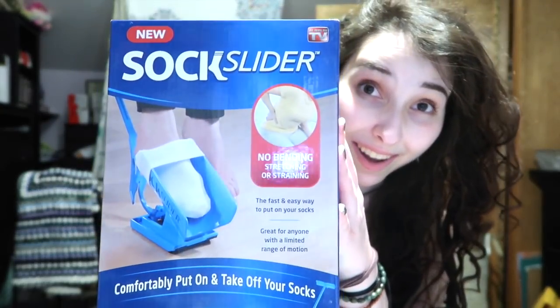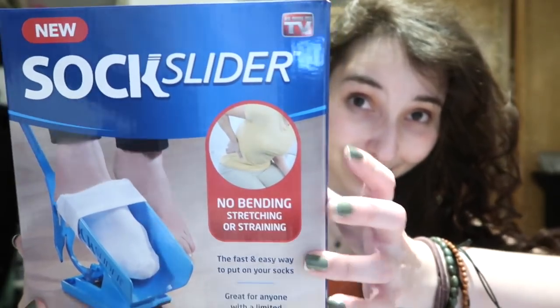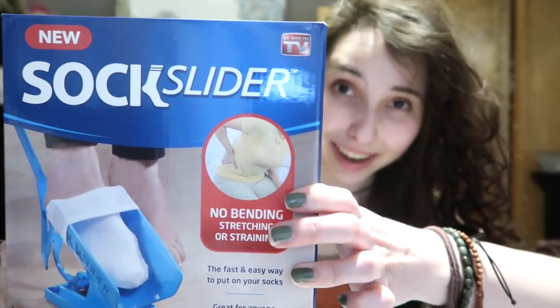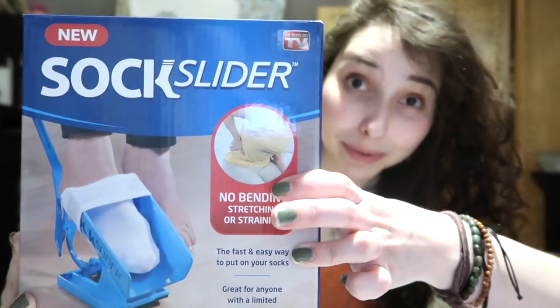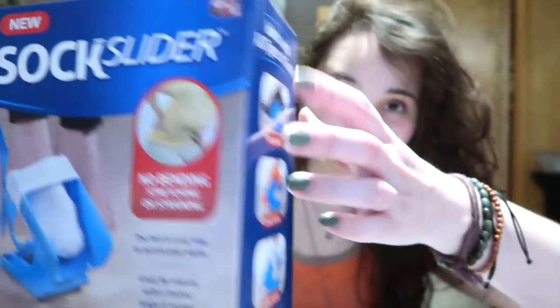I gotta say, I was kind of actually hoping you guys would request this product because I have definitely been looking for an excuse to try it out. I went on Amazon, I found the As Seen On TV product, the Sock Slider. Now I'm not gonna lie, this thing looks gimmicky as heck. I don't know why they chose this amazingly unflattering picture of this woman to be front and center on their packaging. It's also got its little As Seen On TV seal, just in case you forgot where you saw it.